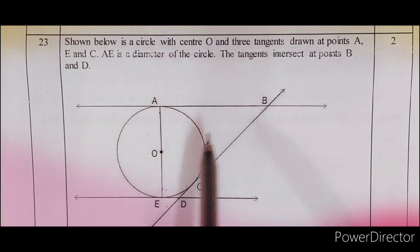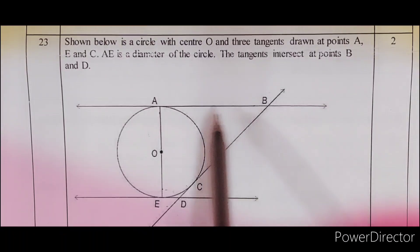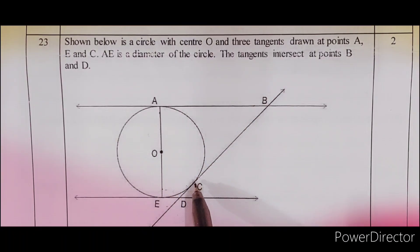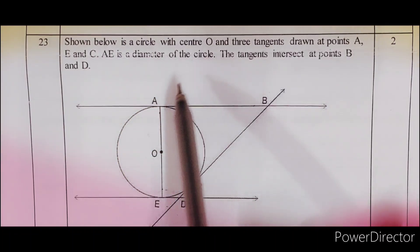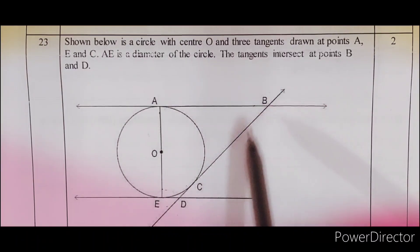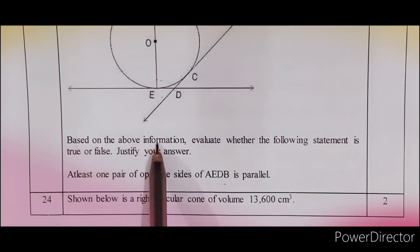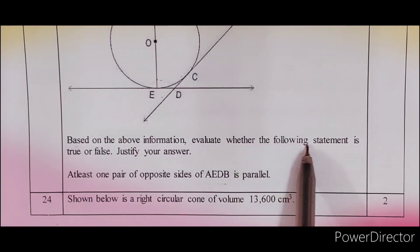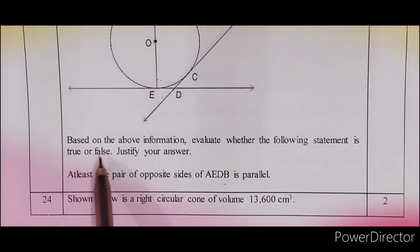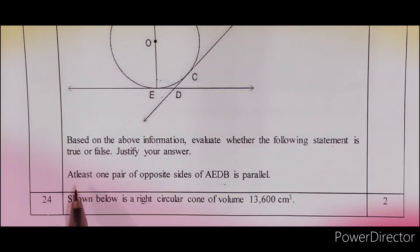Question 23. Shown below is a circle with center O and three tangents drawn at points A, E, C. AE is diameter of the circle. Tangents intersect at points B and D। Based on the above information, evaluate whether the following statement is true or false and justify your answer: At least one pair of opposite sides of quadrilateral AEDB is parallel।